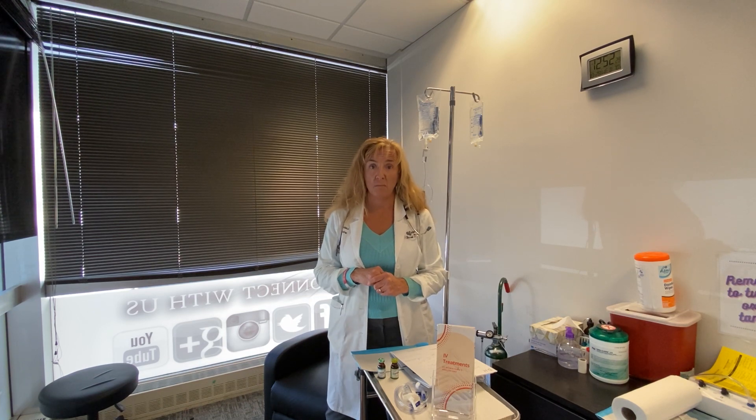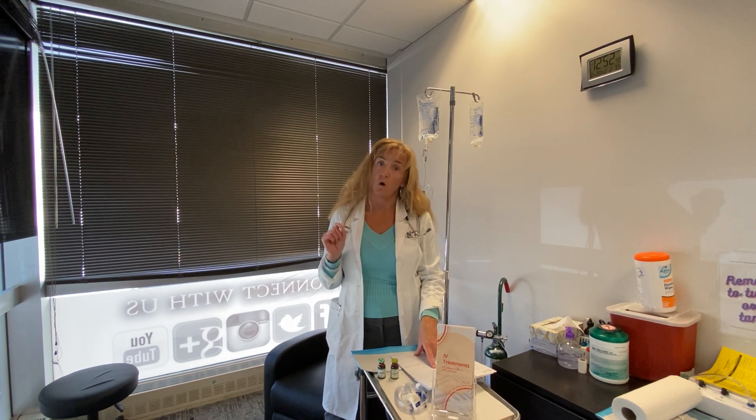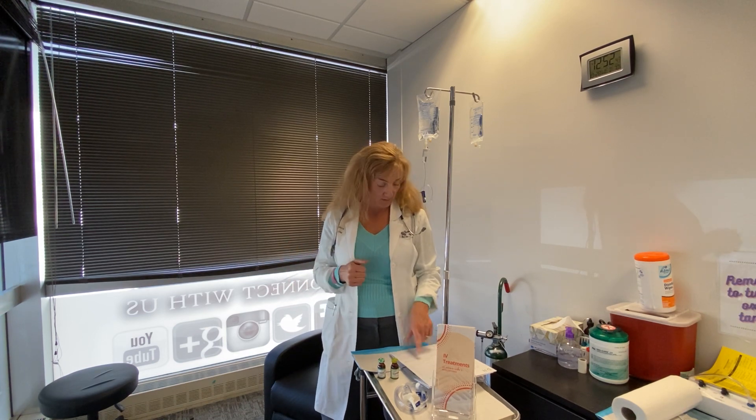Another option are the injections — that takes about three minutes to give you the injections, it's very quick and easy. Normally the vitamin B, C, and zinc are $105. We've got a special on it right now for $60 for all three — you cannot beat that. And you can get those once a week on the injections.